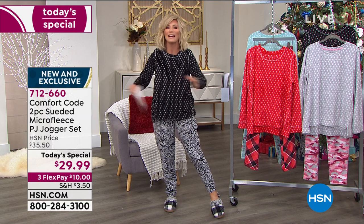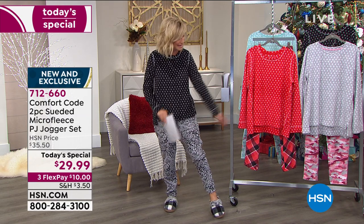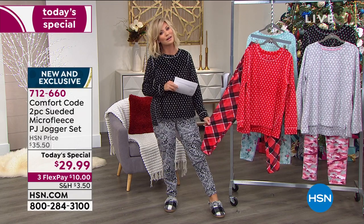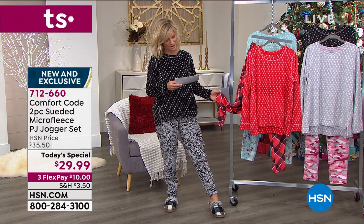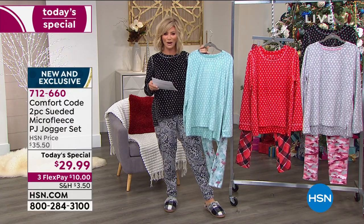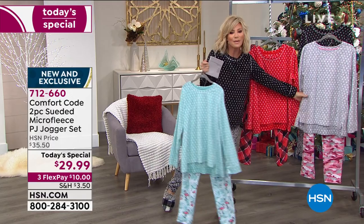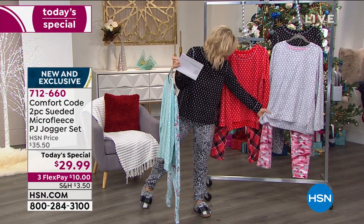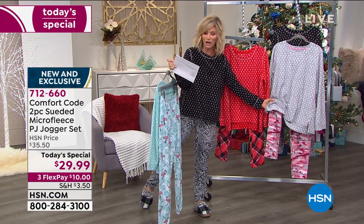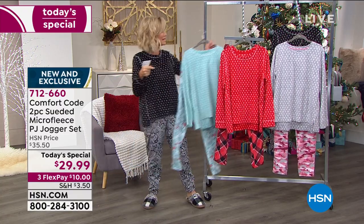I wish my whole life was in Cuddle Duds — it's so soft. Here it is in the black, in the red, so cute for holiday pictures. This is the red buffalo check. We also have it in the flamingo — that mint and fun aqua shade. Don't forget the camo in that beautiful girly pink camo, what we're calling our gray camo. Try it today for $10 with extended return policy.